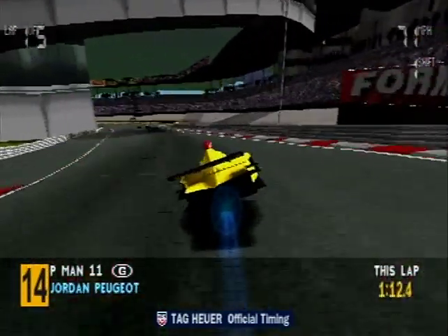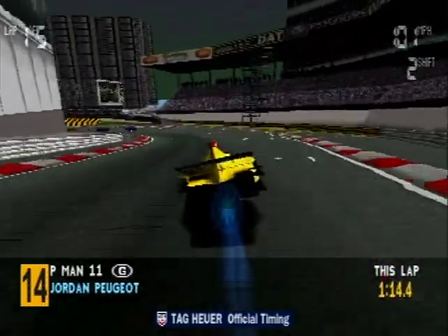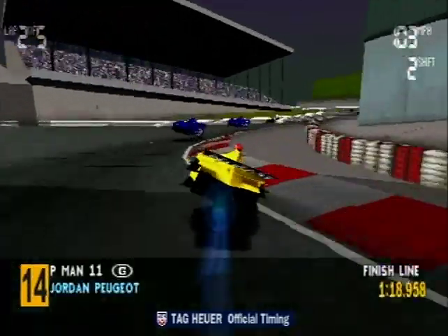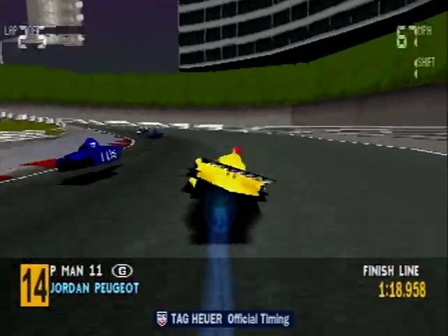Ralph Schumacher — I think that was contact with the barrier. Lap two: he's collided with Panis!